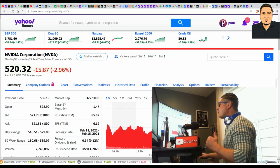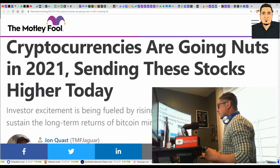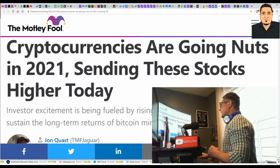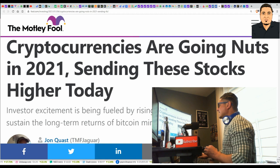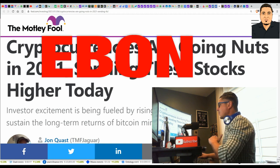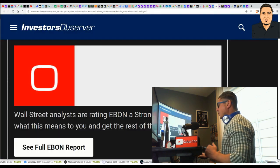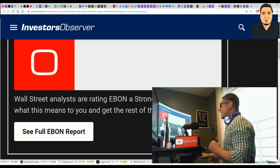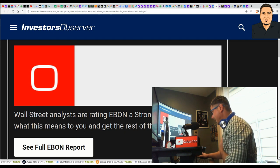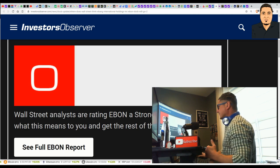Breaking news: cryptocurrencies are going nuts in 2021, sending these stocks higher. The first stock we're going to start with is eBANG — ticker EBON. I'm going to show you everything bad about this company right now. Number one: Wall Street analysts rate EBON a strong sell — they gave it a zero. But sometimes you have to go against the grain and say forget Wall Street analysts.